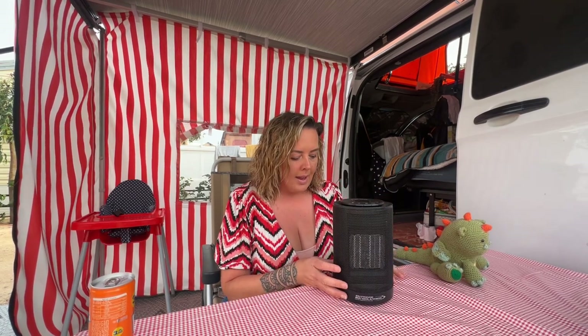Next on the list is our trusted Outdoor Revolution heater. Coming down through France and Spain in January and February it was amazing — we just kept the van nice and toasty. It meant we didn't have to worry about Rody overnight; we knew he was always going to be warm, and it's been absolutely amazing.